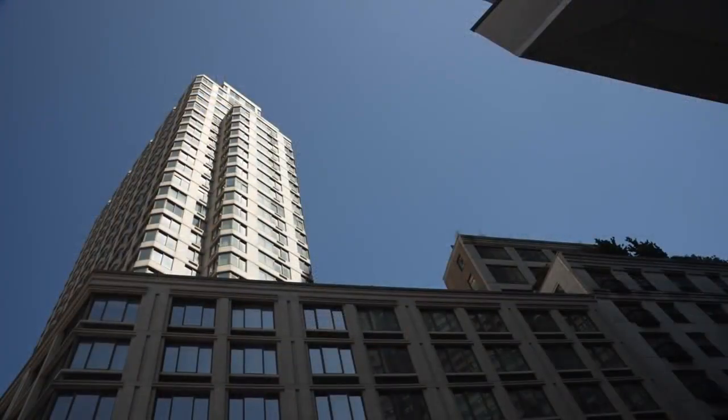I'm John Elliott on Manhattan's Upper West Side. We use natural gas to heat buildings like this beautiful building behind me here. And when you use natural gas, you get two things: heat — good — and carbon dioxide — bad.